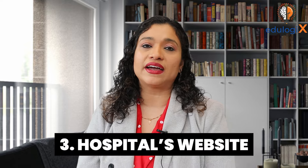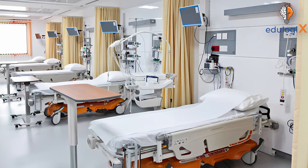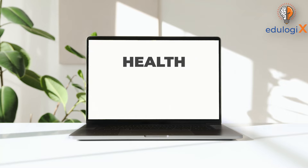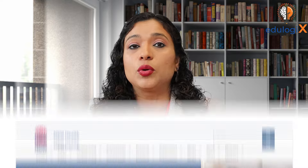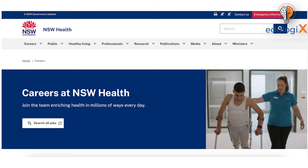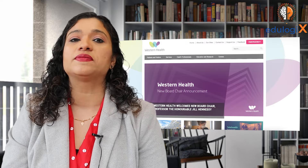The next option is hospital websites. There are different organizations in Australia — the public health sector, private health organizations, and of course the large aged care industry. If you're looking for something in the public health sector, I highly recommend going to the specific health websites that advertise these positions. For example, if you're looking for employment in New South Wales, go to the NSW Health website careers section and you will see all the job positions open for registered nurses across New South Wales. Similarly, you can check the Victoria Health website and the Western Australia website, which have specific positions open for their particular states.